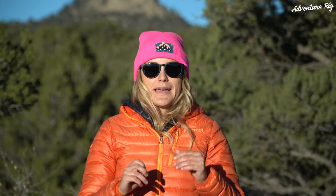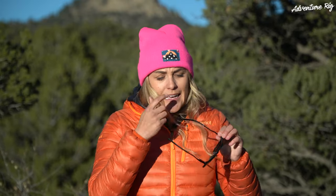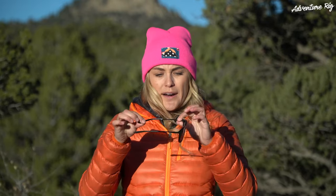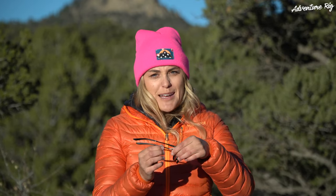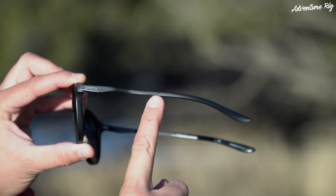I do have one very minor complaint with these sunglasses, and honestly it doesn't happen all the time, but where the stainless steel goes into the temple piece, sometimes my hair gets caught in there and it rips my hair out. It's not every time I take the sunglasses off, it only happens occasionally, but that would be my one very minor complaint — sometimes I rip a hair out by getting caught on that little edge there.